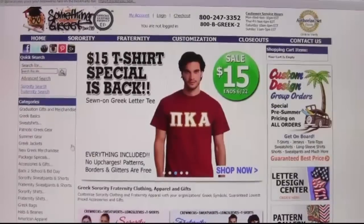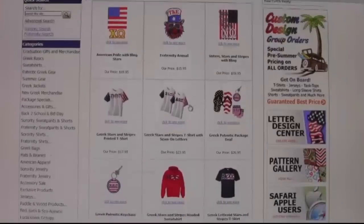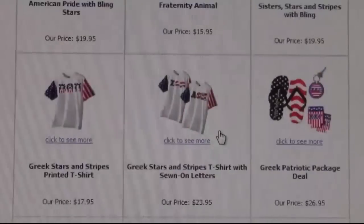To order, go to our website, somethinggreek.com. On the left is the link to patriotic Greek gear. Click it and see our selection of patriotic items.